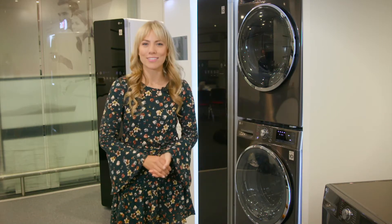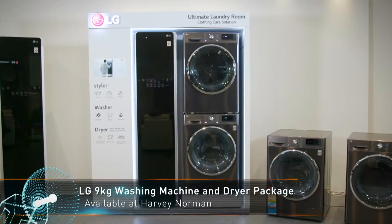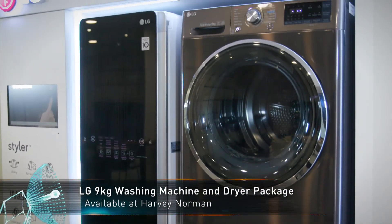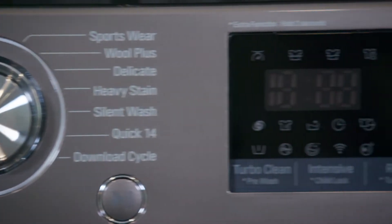We've got cars that are on their way to driving themselves, but what about a laundry that takes care of itself? Have all your essential washing needs done with the LG 9kg front load washing machine and heat pump condenser dryer package. Take your washing to a new level with a machine that's built to deliver outstanding performance.